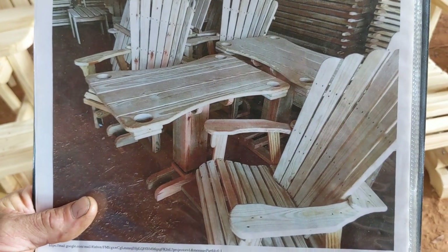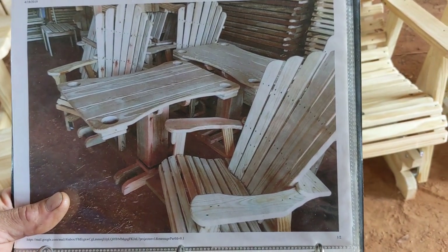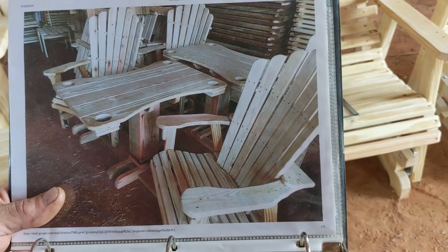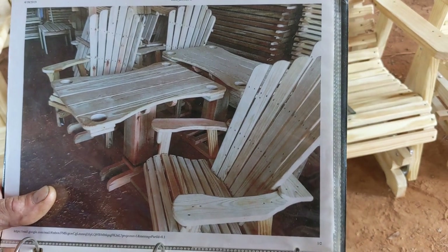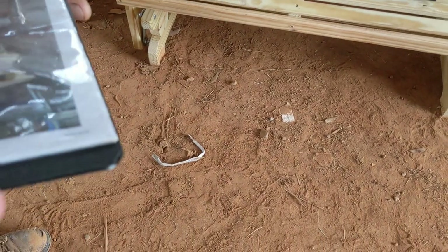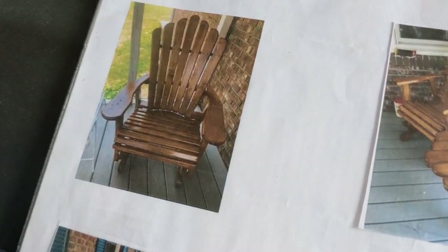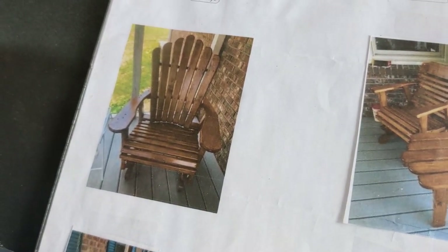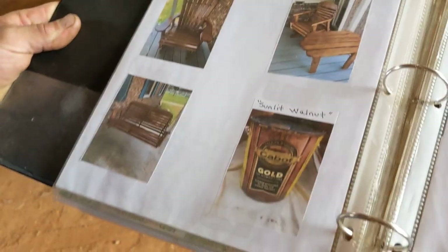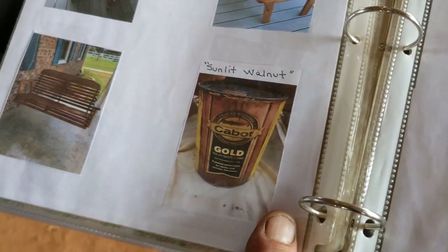More photos show swivel gliders with a table that also swivels. Enos started making them a little different — each piece can be made separate or built together, and there are cup holders built in. There's also a fan-back glider chair — Enos makes them double or four-foot. The photo is from 2019. The stain customers put on them looks nice.